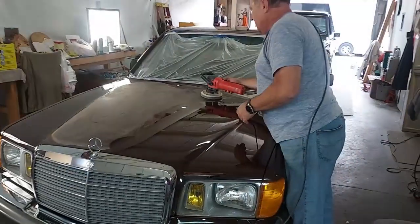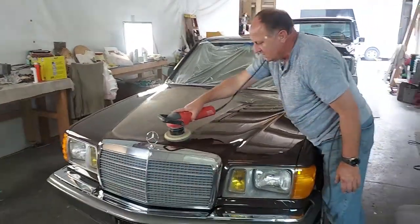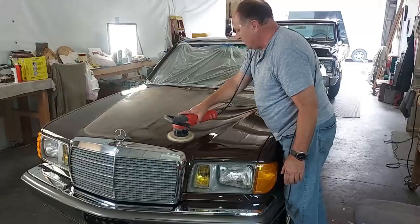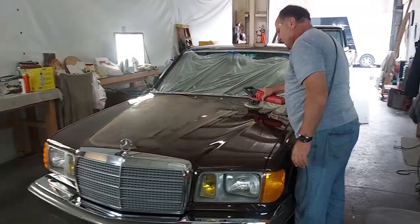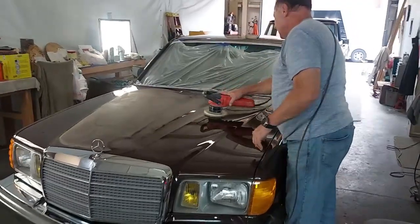This makes the finish look absolutely incredible, and then you apply a protective sealant over the top, then wax, and as long as you keep your car garaged it'll last for a long time.